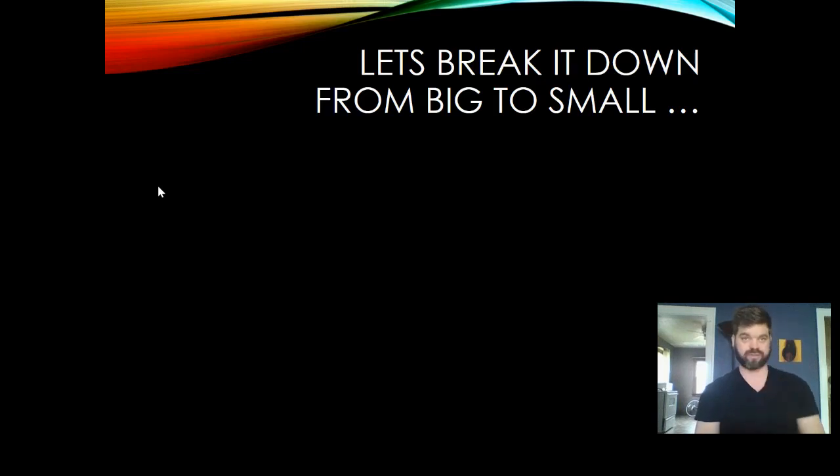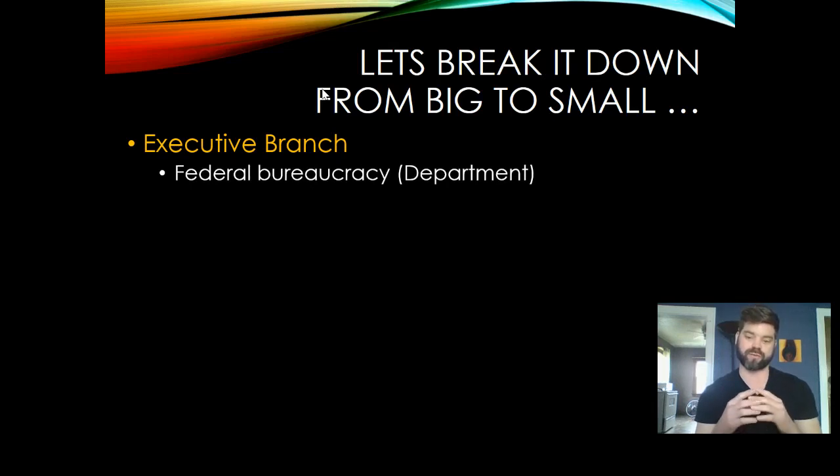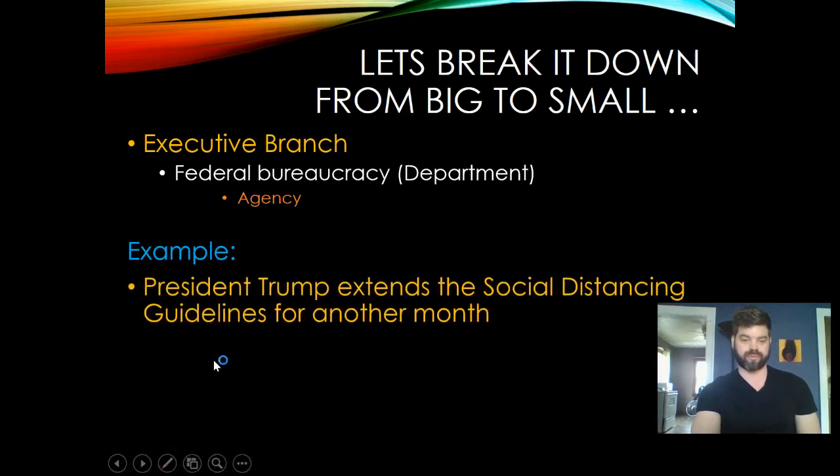Let's break this down from big to small. At the top is the executive branch — that's the umbrella. Under that, the federal bureaucracy contains 14 executive departments, and underneath those you have agencies. So the hierarchy goes: executive branch, then department, then agency. As a real-world example: President Trump extended the social distancing guidelines for another month — that's an executive action. Any time the executive or the legislative branch issues a directive or writes a law, it's up to the bureaucracy to carry it out.